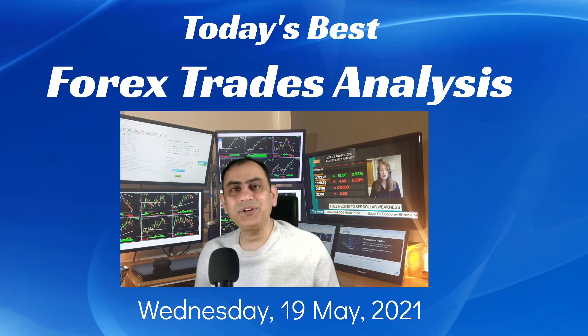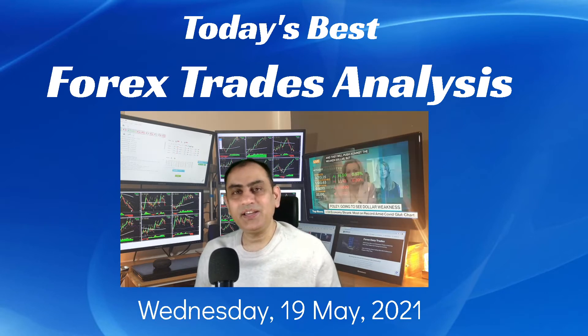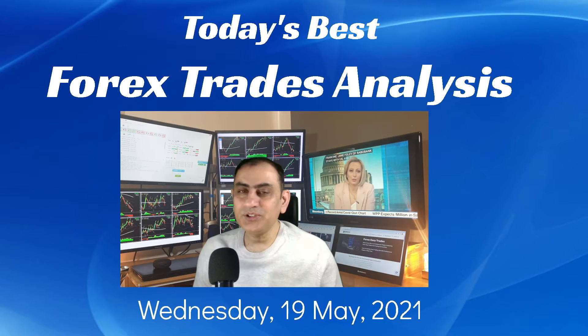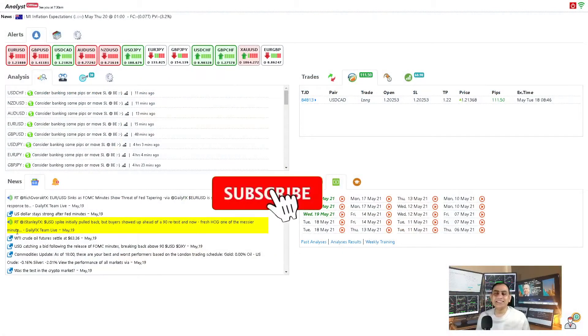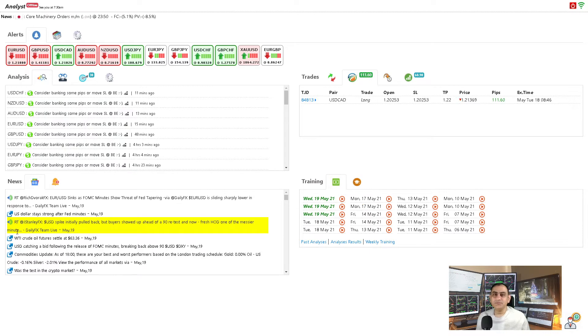Hello traders, I hope you had a wonderful day. Today is the 19th of May, Wednesday 2021. I would like to show you how I help my traders through live intraday analysis and the best trades of the day. I'm also going to share some useful price action tips. Let's dig into the system. These are the intraday analyses alongside the four-hour analysis with live audio commentary support.